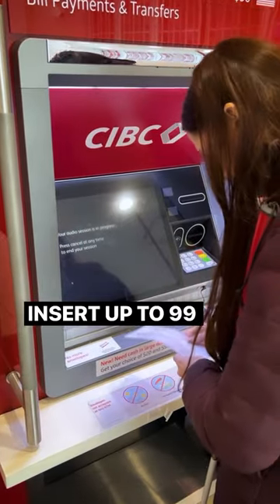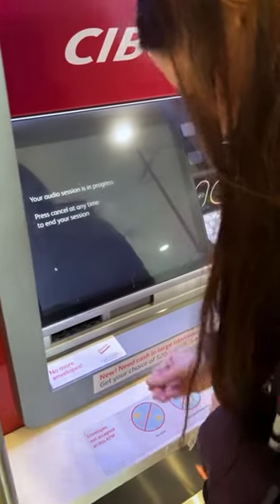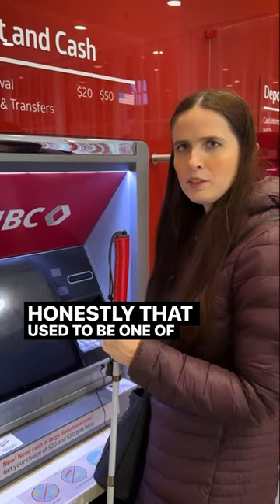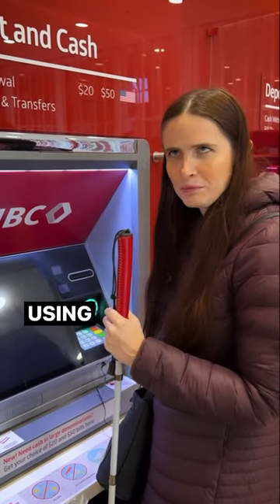Insert up to 99 items. So nice — you don't need envelopes anymore. Honestly, that used to be one of the most annoying parts of using bank machines.